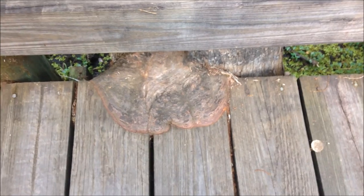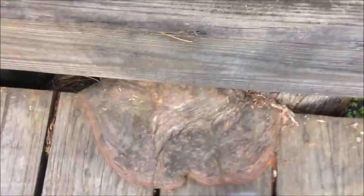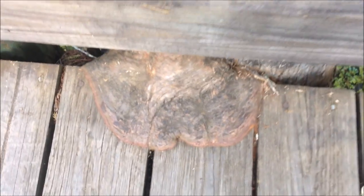Look at this, guys — this freakin' tree grew onto the boardwalk. It's freaking crazy. It's so wild — it's literally a part of the boardwalk now.